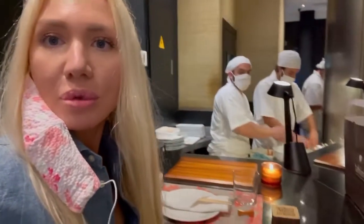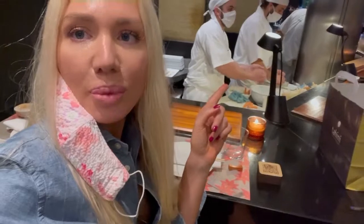Now I'm getting some food — I'm at this beautiful Japanese restaurant where they are making the sushi right behind me, so I will take some sushi home with me.